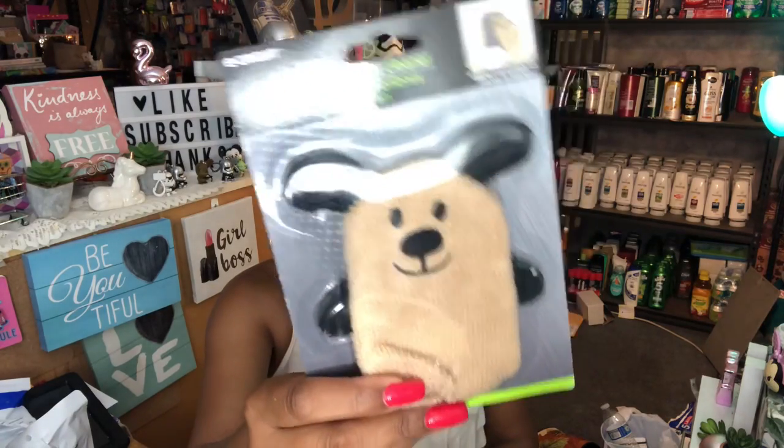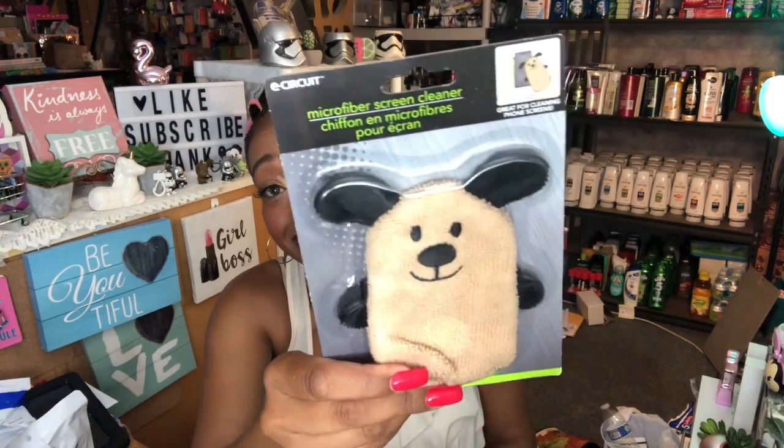I was excited to find the microfiber screen cleaner. They had two different kinds and I picked the one shaped like a little doggy — I thought it was absolutely adorable. I love the way it feels and I'll definitely be keeping this in my handbag.